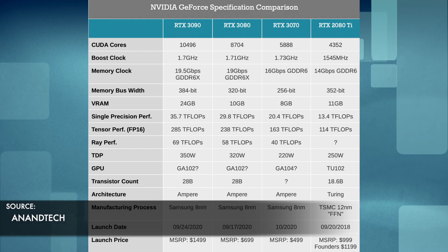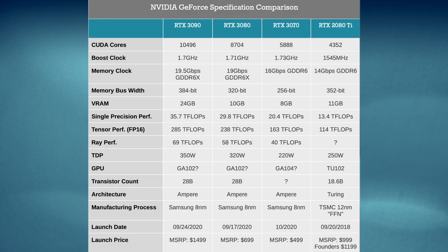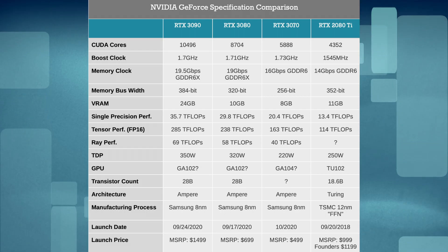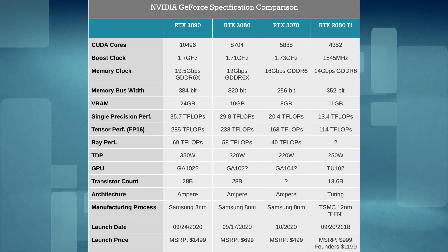They're sticking with the RTX naming for these new cards. Coming off the higher end, which was the RTX 2080 TI, the RTX 3070 is now the lower end of the three new ones announced — and it can already outperform the RTX 2080 TI, at a cheaper price too, nearly half, if I'm not mistaken.